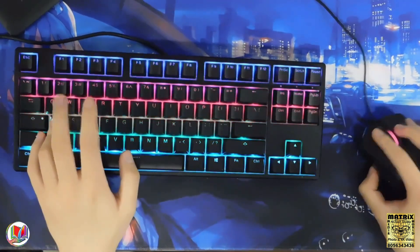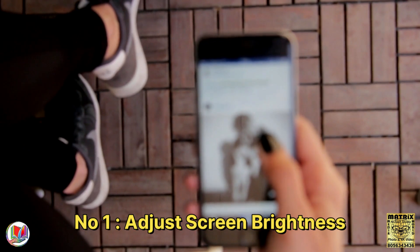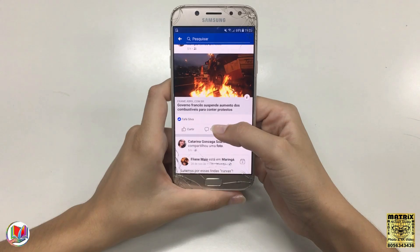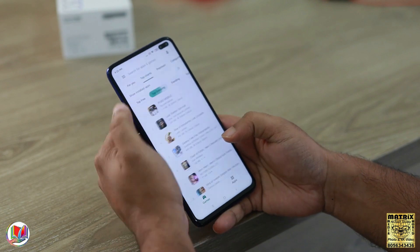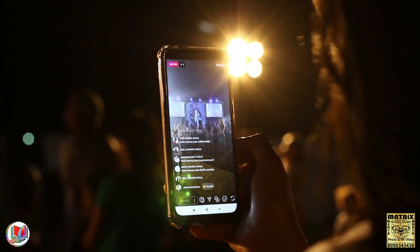Now, let's get started. Number 1: Adjust screen brightness. Lower your screen brightness or enable auto brightness to adjust based on ambient light conditions. Number 2: Manage screen timeout. Shorten the screen timeout setting so that your device's screen turns off quickly when not in use.